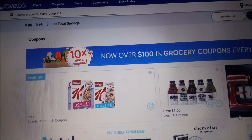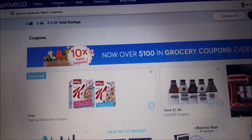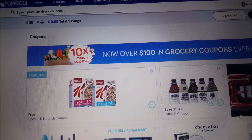Hi everybody and welcome back to my channel. I just wanted to hop on here really quick because there's another fantastic freebie, and I know it won't last long, so I wanted to make sure that everyone gets one.